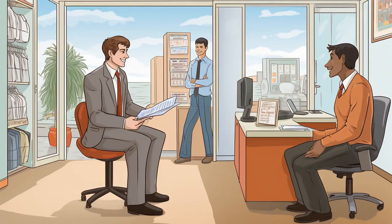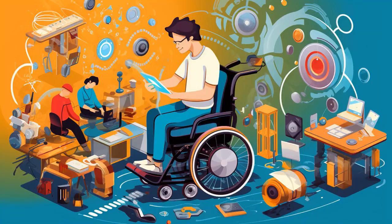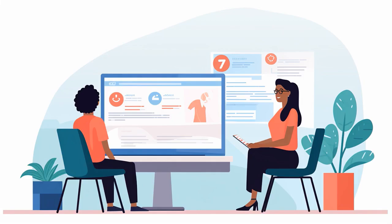Why don't disabled seniors make good bakers? Because every time they try to knead the dough, they end up kneading a nap instead. And now, let us explore 11 practical tips on jobs for disabled seniors.